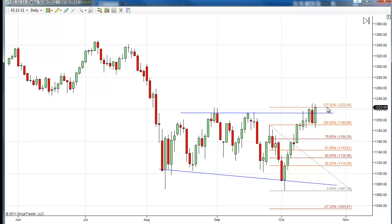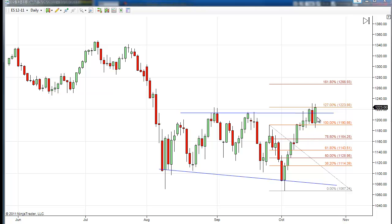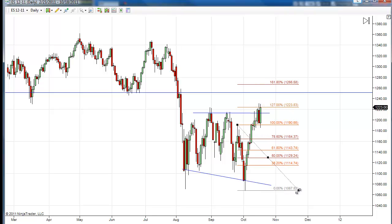What I'm currently looking at is this FIB range here. We hit the 127, and I'm looking at the 1618 extension above. A follow-through tomorrow would bring us up to the 12.66 area, which is just above the neckline of the previous head and shoulders top where we broke down. In between these two levels is a target that I'll be watching — I'm not saying we're going to trade up there, but I'm looking at it for a possible area to take some more profits.